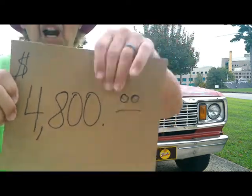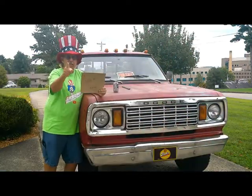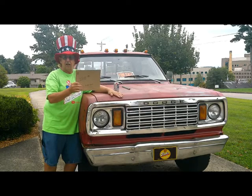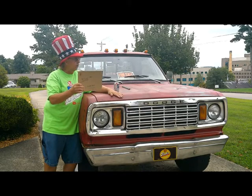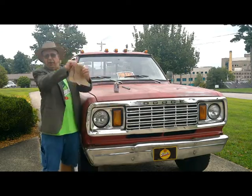Today, we're slashing prices, baby! You can buy this 1978 Dodge W-150 for $3,500. Guaranteed to drive home. Ain't guaranteed to do anything after you drive it home. So call today. Slicing the prices, baby!